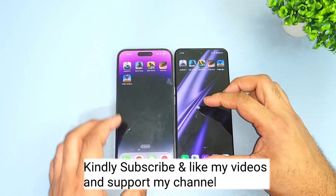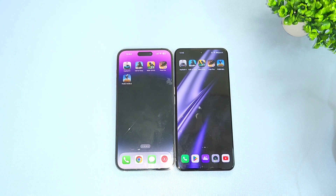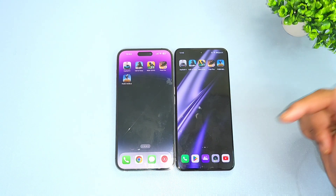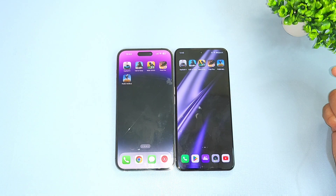Thank you for watching. This was the quick 5 heavy games speed test and RAM management comparison between these two phones. If you have any other doubts, let me know in the comments below. Until then, stay tuned — signing off. Check the links in the description for more videos as well. Bye!